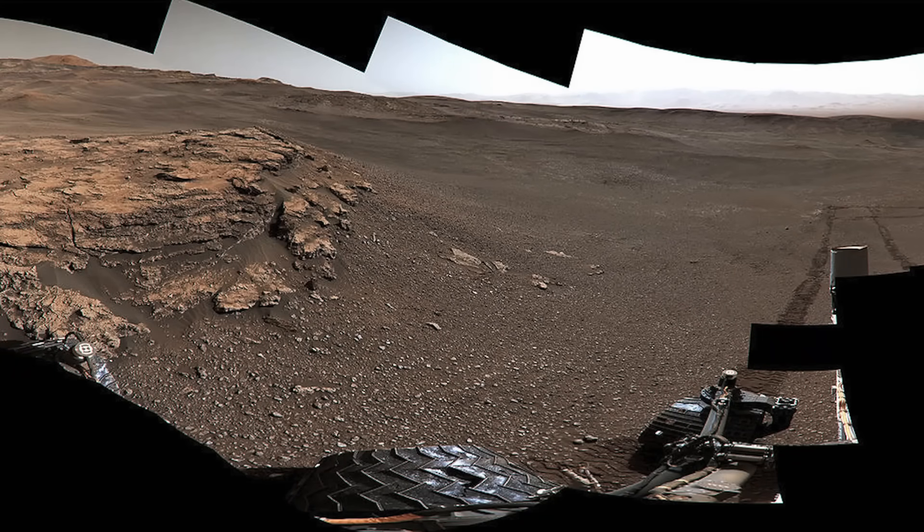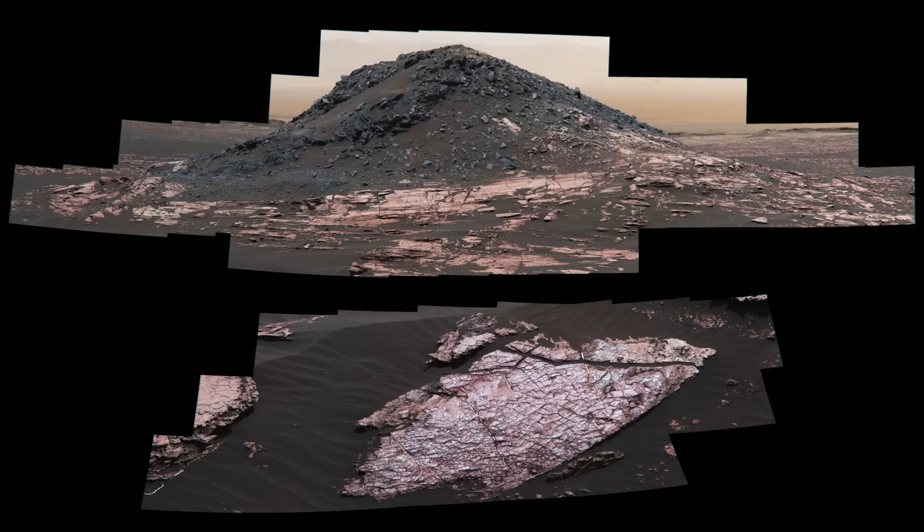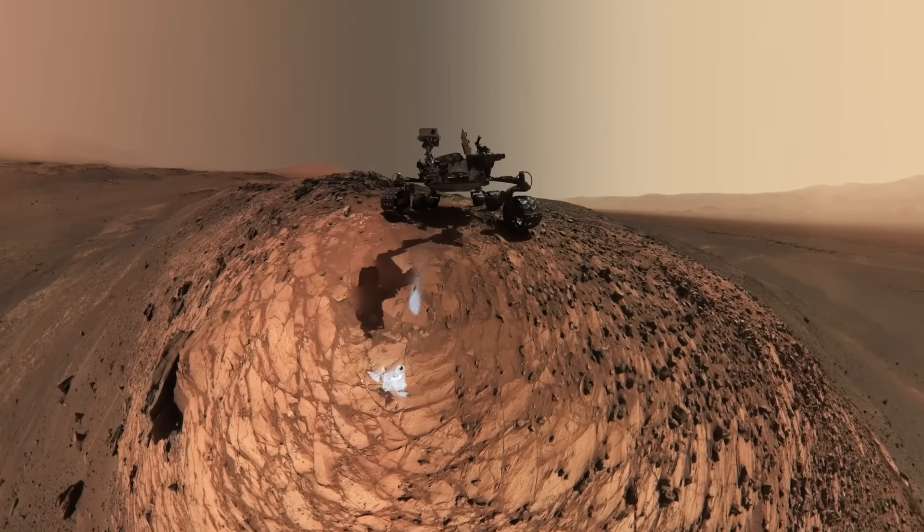This is a 1.8 billion pixel panoramic view, made up of over 1,200 images of Mars as seen by Curiosity, which is still operational.